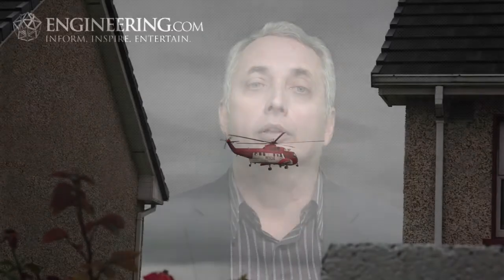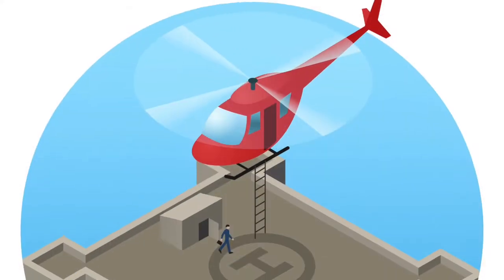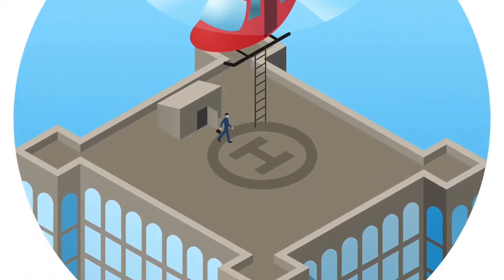If the economics work, we could be looking at intercity transportation that operates from the rooftops of downtown office buildings, completely eliminating the need for commuter airports. This could revolutionize aircraft manufacturing and potentially destroy the helicopter industry as we know it. If it works, the potential demand could easily be in the tens of thousands of airframes, possibly hundreds of thousands as global fleets re-equip.